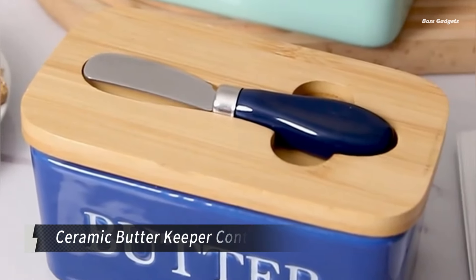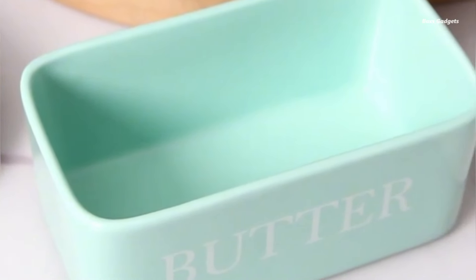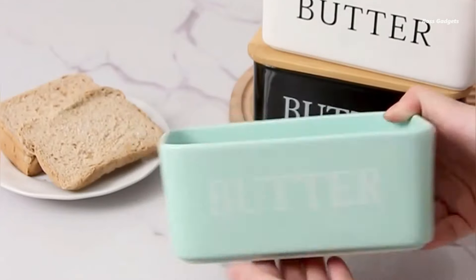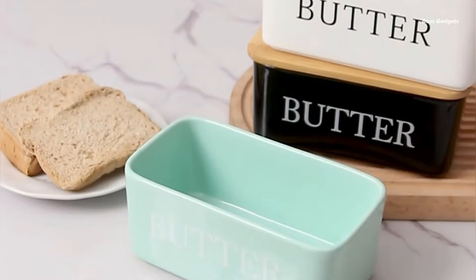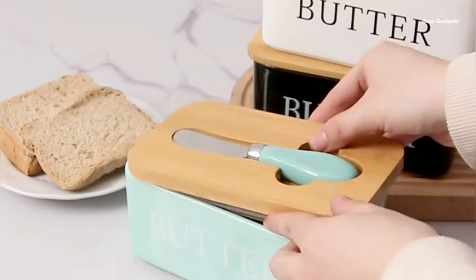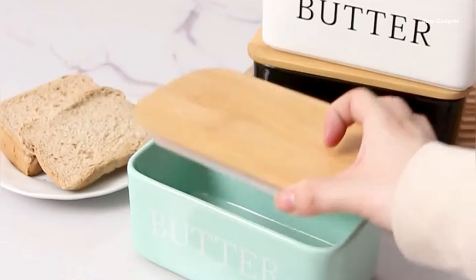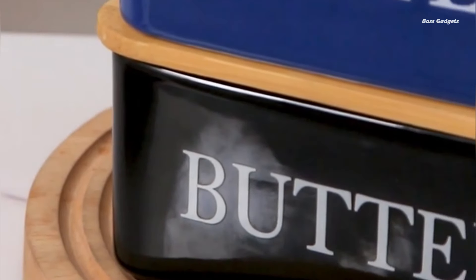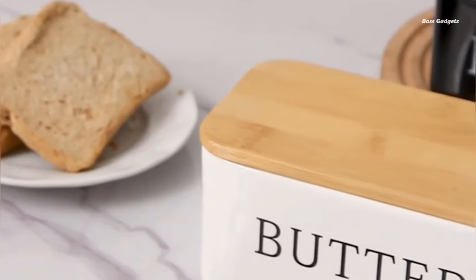This countertop essential is designed to keep your butter fresh and easily accessible. The high-quality ceramic base is complemented by a beautiful bamboo lid, creating an attractive and practical storage solution. The included knife adds to its functionality, making butter spreading a breeze. Users love the sturdy construction and substantial weight of this butter keeper, and the space-saving design ensures it fits perfectly on your countertop without cluttering your kitchen.